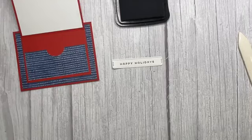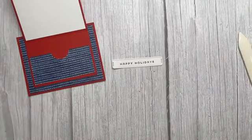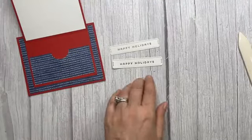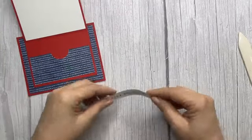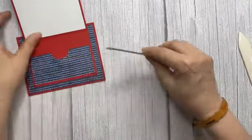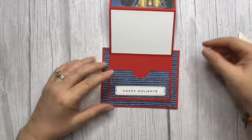Tap, tap, tap, tap, tap, tap — and we are going to stamp and hopefully get it centered. Boom! Okay that worked pretty good. You could also do this in Night of Navy. Look — it came out a little thicker because I pressed a little harder — cool! And of course I forgot my dimensionals. You would put dimensionals — one, two, three — right there, and that's it.